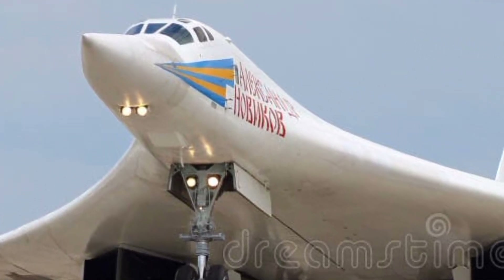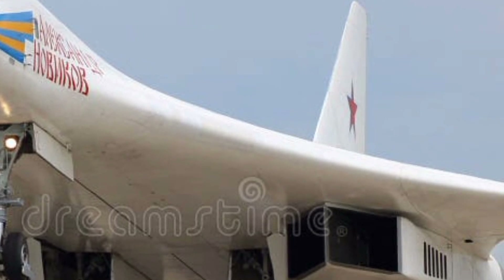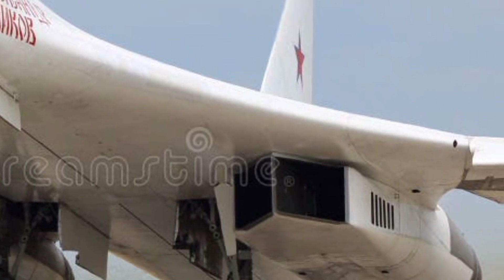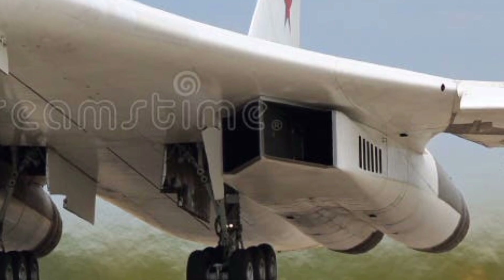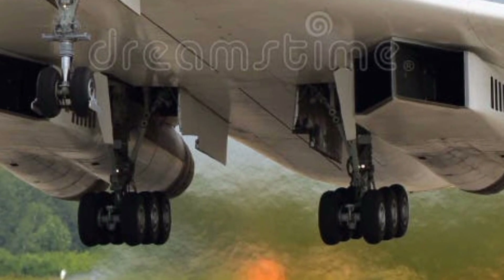The 2025 Tu-160 features a sleek and imposing design with variable sweep wings that allow for both high-speed supersonic flight and efficient cruising at subsonic speeds.